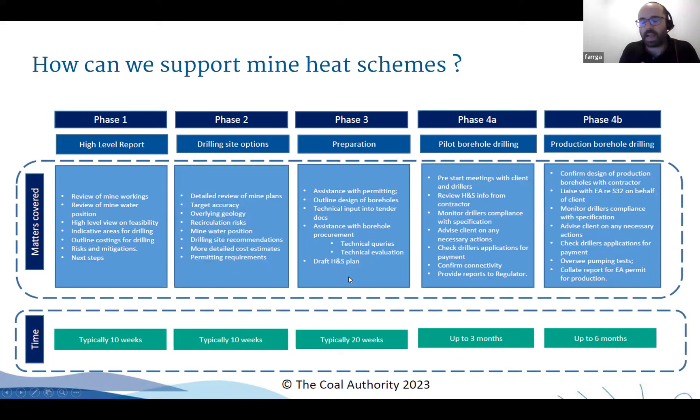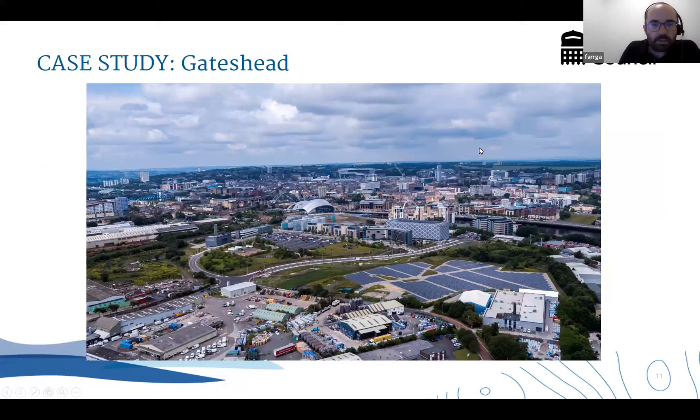Here's our broad outline of how we support clients - often local authorities, but also private companies or anyone wanting to investigate mine water heat. We work in a series of phases: high-level reports, then drilling site options where we can give pinpoint locations for borehole siting, then assistance with all the various permitting, licensing and technical queries, all the way up to supporting borehole drilling. Once the boreholes are in place, we support the pumping tests needed to fulfil requirements of the Environment Agency in England, or NRW in Scotland and Wales.